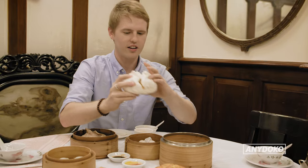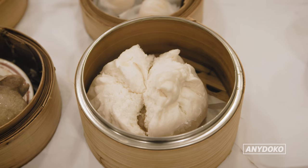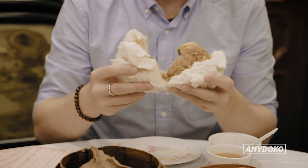This is a steamed chicken bun. It's like the most epic steamed bun you've ever seen. They're pretty good actually — that's a breakfast in itself.